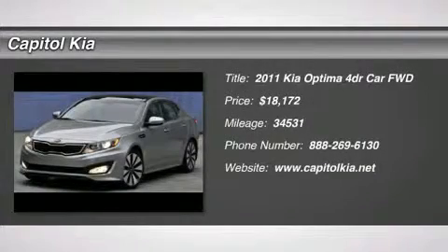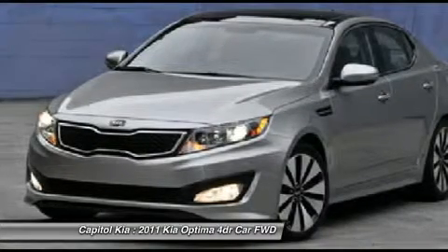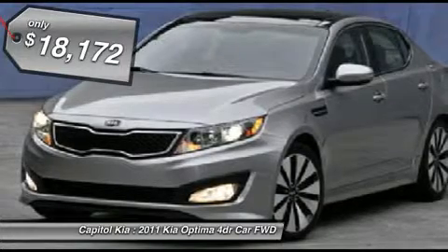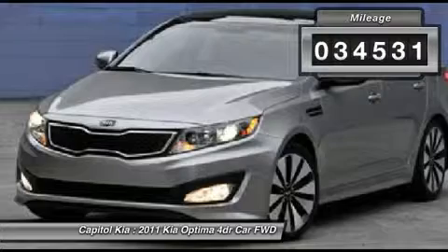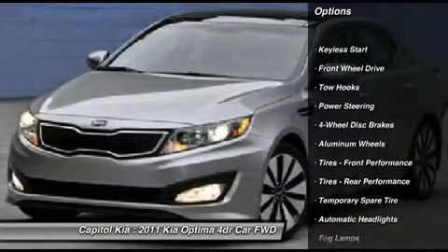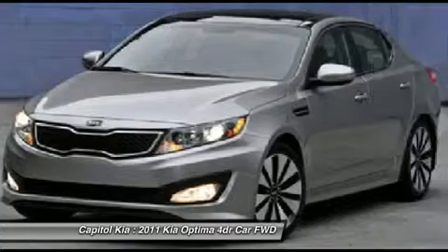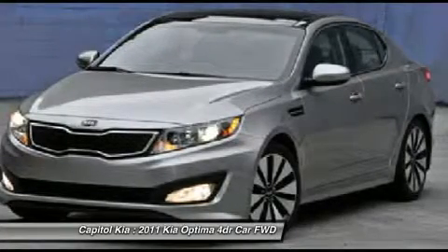Capital Kia is honored to present a wonderful example of pure vehicle design. This 2011 Kia Optima 4-door sedan 2.4 LX only has 34,531 miles on it and could potentially be the vehicle of your dreams. Drive off the lot with complete peace of mind, knowing that this Optima 4-door sedan 2.4 LX is covered by the Carfax buyback guarantee. At Capital Kia, we want you to know that you can be confident in your purchase with us.